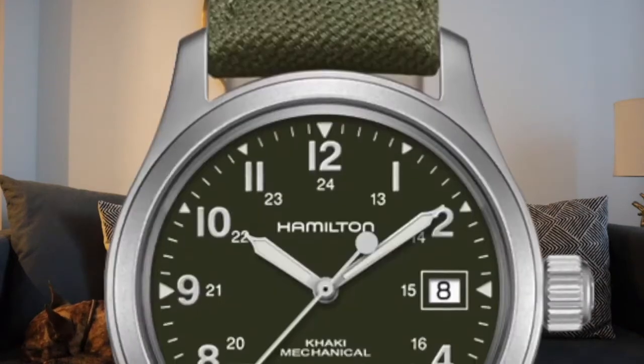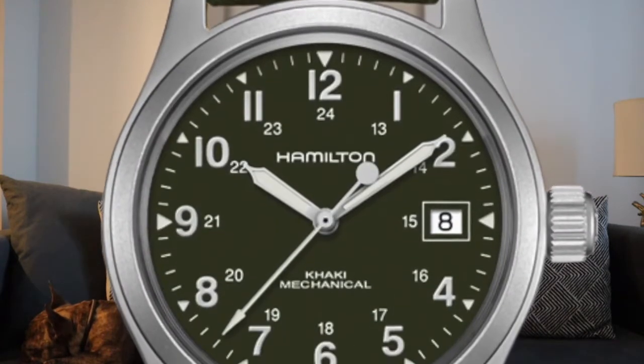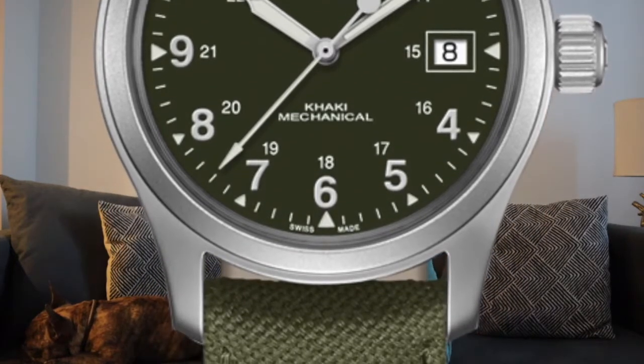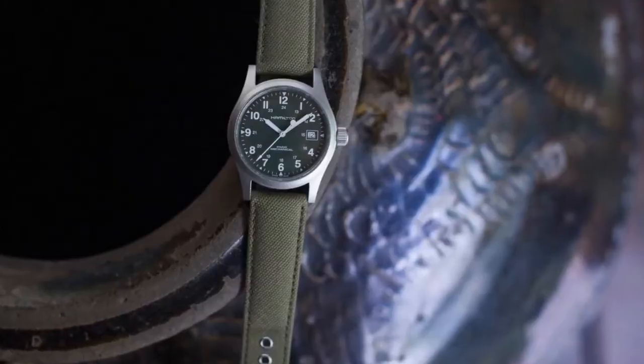Number one, and we're going to do this based on price, is going to be the Hamilton Field Mechanical watch with a green dial and a green canvas strap. This watch comes in at $425. It's 38 millimeters, so it might be slightly smaller than what most people are used to. But for someone like me who has a small wrist, I think it fits the wrist perfectly. I love the green canvas strap.